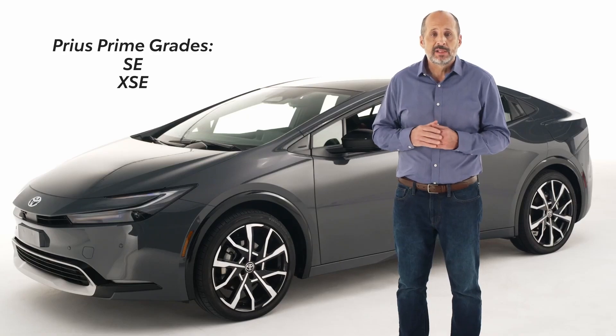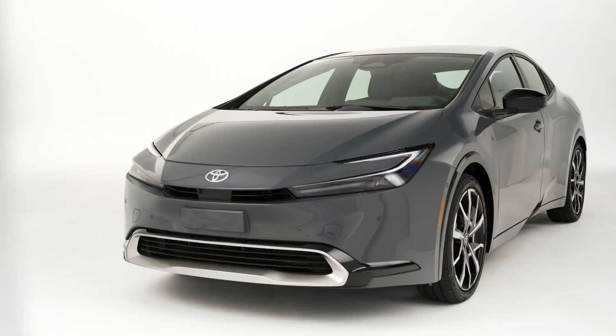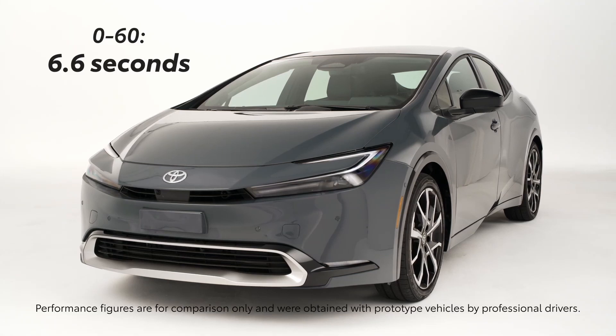It's spread across three grades: SE, XSE, and XSE Premium. Prius Prime is built with a plug-in hybrid system that boosts driving performance and fuel economy. Thanks to this new for 2023 system, Prime boasts an impressive 0-60 time of 6.6 seconds.